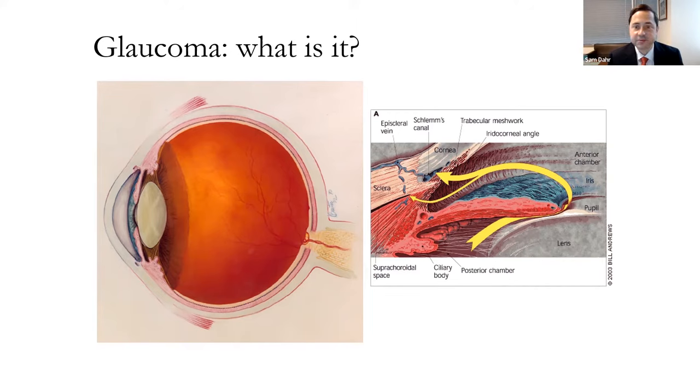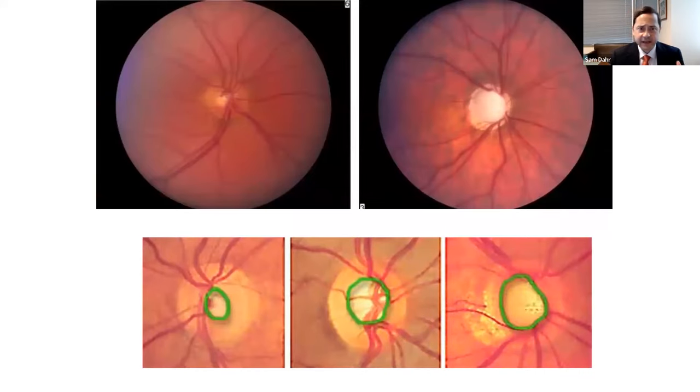Open-angle glaucoma is a silent disease — the pressure may be elevated and you don't detect it. That elevated pressure slowly damages the optic nerve over time. The optic nerve head is susceptible to chronically increased pressure; over several years it can cause cupping of the optic nerve. You can see a nice pink rim with a small white cup in a healthy nerve, versus a large white cup where the rim has melted away in a damaged one. Patients don't notice this until the very end.